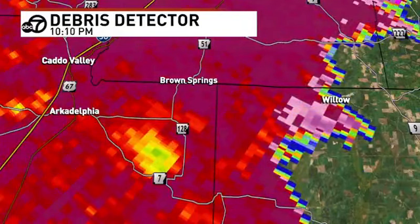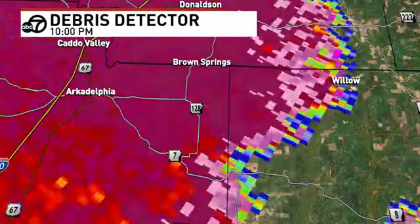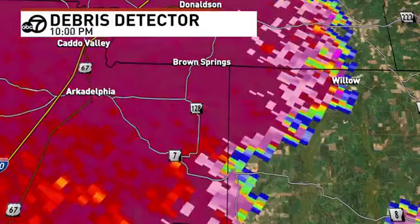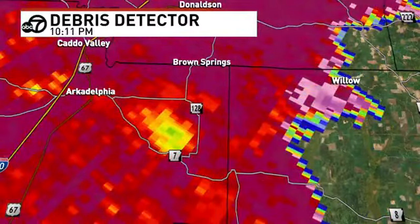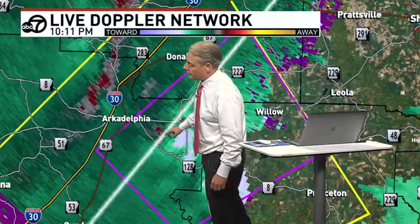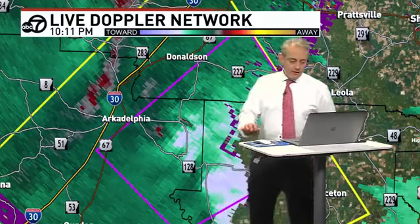I still see very strong rotation on the velocities, so this is continuing. Willow in northern Dallas County, also the far southeastern areas of Hot Spring County — that's where the tornado is most likely located. Right in there you see that little area of red and then these greens. Now, east of Arkadelphia. Let's go back to the debris detector.